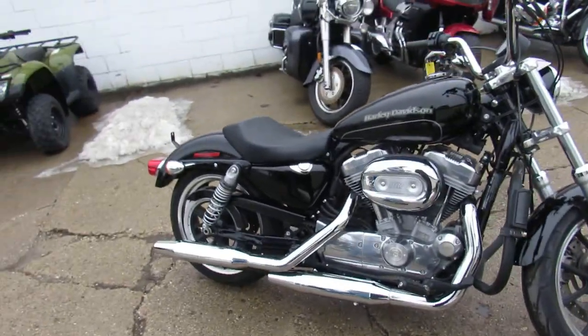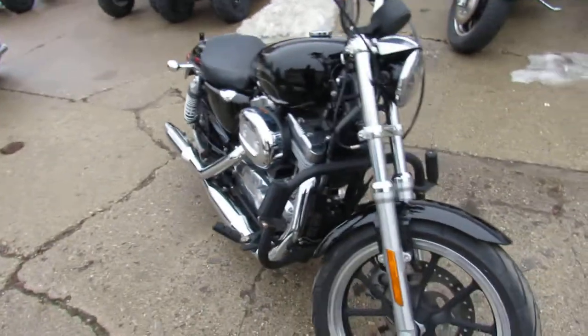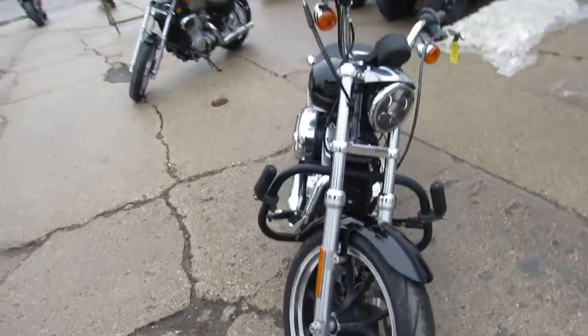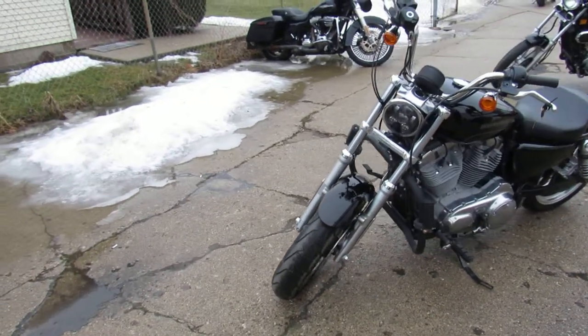The one we're doing a video on is a 2016 Harley Davidson Sportster 883. This is a super low edition. This thing's not even broken in yet — 2,338 miles. So it's a one owner, all stock.